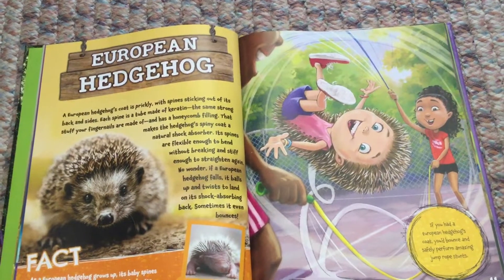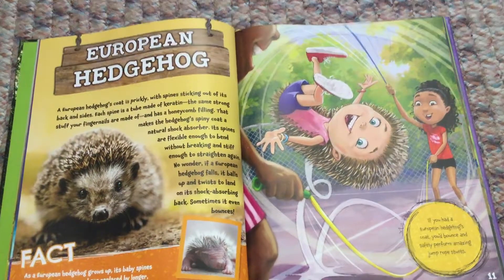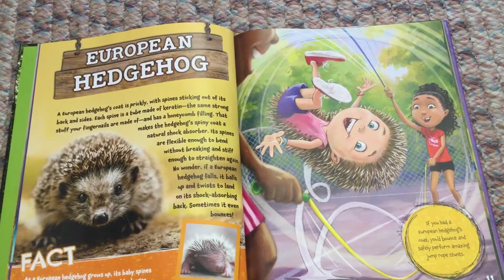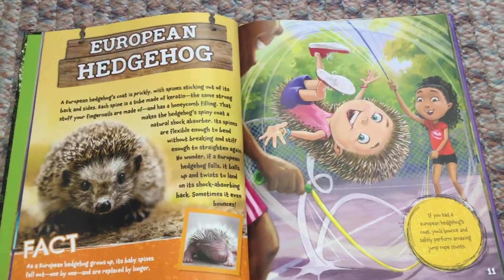Its spines are flexible enough to bend without breaking and stiff enough to straighten again. No wonder that if a European hedgehog falls, it balls up and twists to land on its shock-absorbing back — sometimes it even bounces.